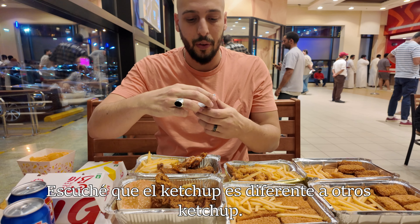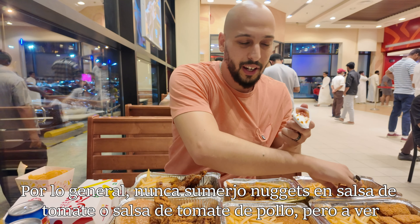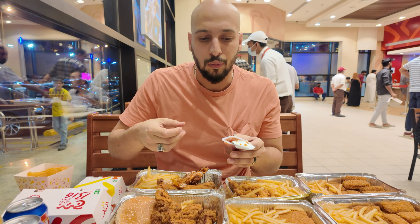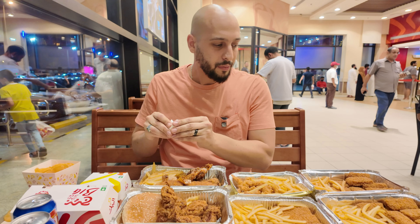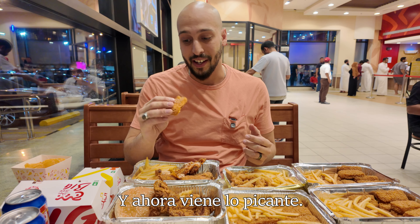I heard the ketchup was different than other ketchup, so we're going to see what that's like. I typically never dip nuggets in ketchup, but just to see. It honestly tastes like your average ketchup. Nuggets: heavily seasoned, very delicious. I just don't think I would go for the non-spicy version, if I'm being honest.